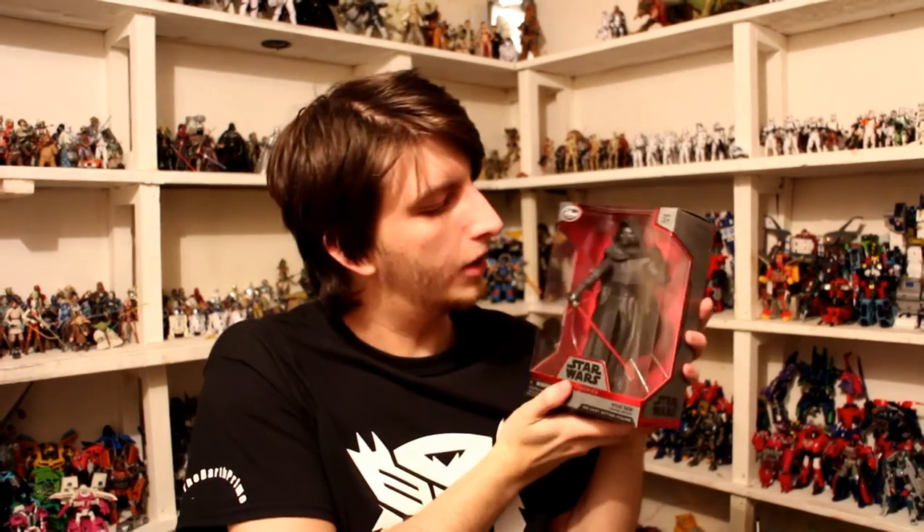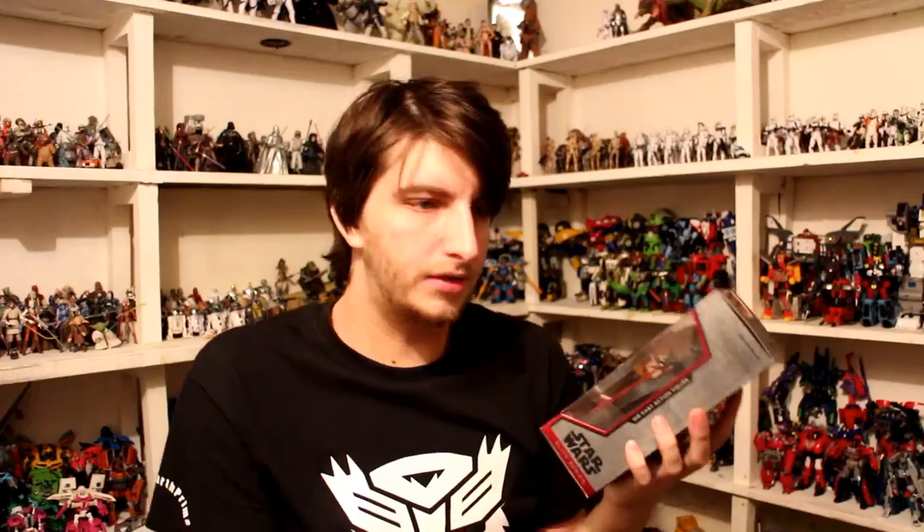Next up, I got a Kylo Ren in Elite Series form — very nice. Funny story: I thought you could have two of the same character, but when I went in with three different ones, she said there's a limit of two per customer, so I was only allowed two. Seems a bit weird. I also managed to pick up First Order Flame Trooper. I've got another one on the way — I'm not going to tell you who it is yet.